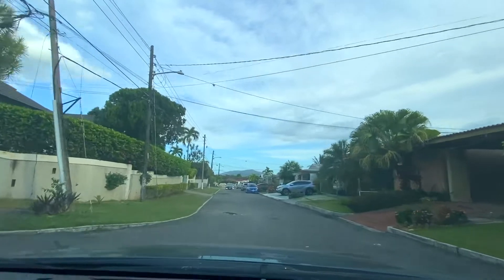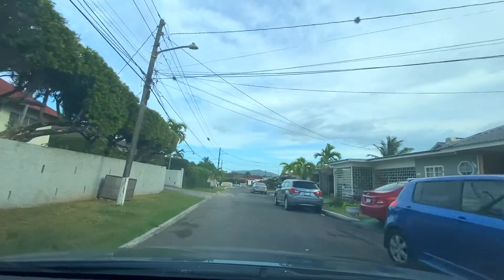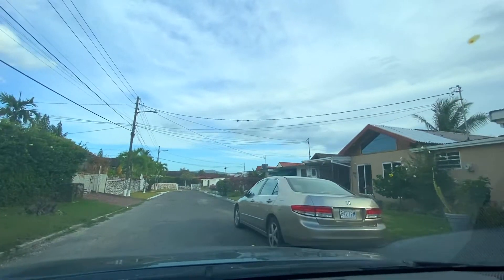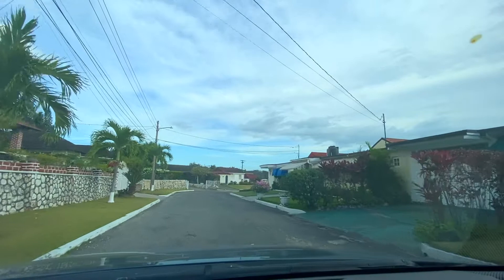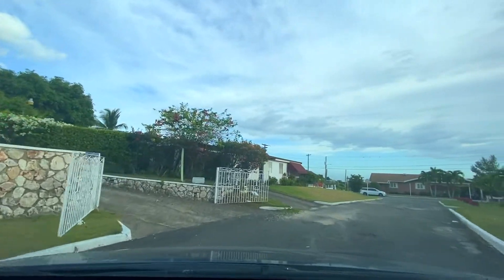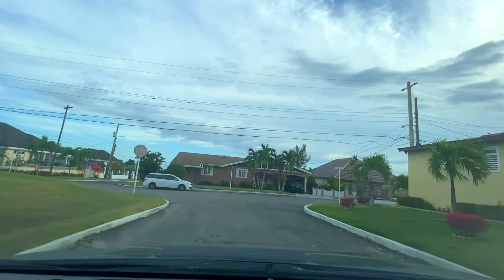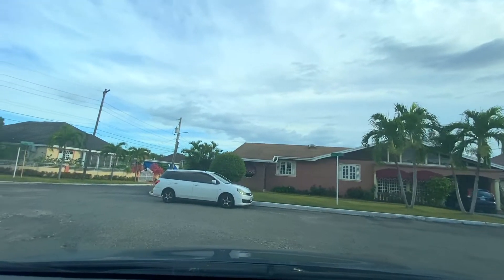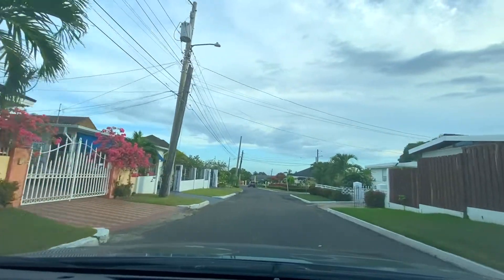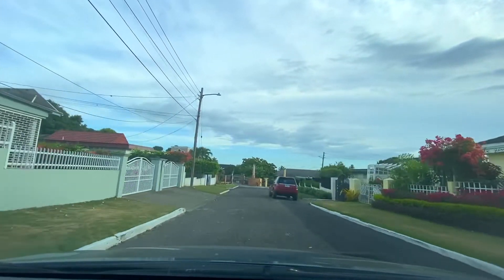We're still on Hall Crescent. As we drive around, we're now turning onto what I think is Whittenham Way, and we're going to be driving around this area and then heading back onto Hall Boulevard.